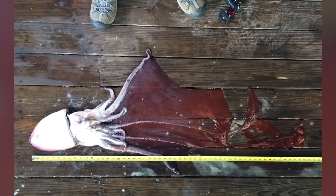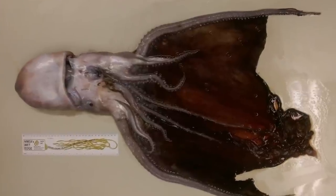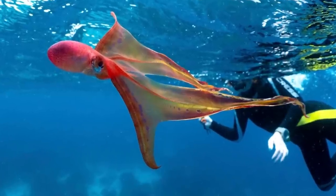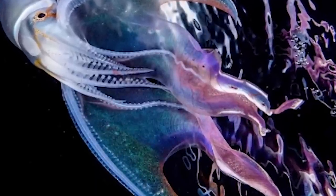Blanket octopuses can be found in both tropical and subtropical waters and reportedly feed on seafloor mollusks and small fishes. They are also immune to venom, like from the Portuguese Man of War. Female blankets actually rip their limbs off and use them as weapons — they use the tentacles of jellyfish to sting other predators for both offense and defense. This is like my new favorite animal. When threatened, the female unfurls her large net-like membranes that spread out like Batman's cape, making her instantly three times the size of an already 12-foot body.